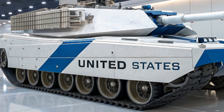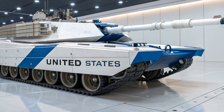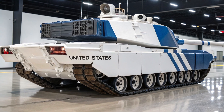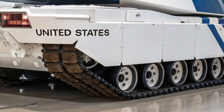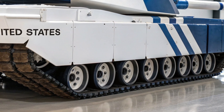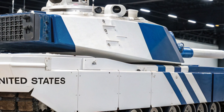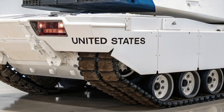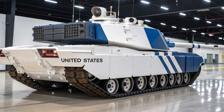But battlefield supremacy is not just about firepower, armor, or speed — it's about dominance in all domains. The Thunderstrike is equipped with a drone launch system integrated into its hull. These reconnaissance drones provide live aerial feeds to the crew, scouting enemy positions kilometers ahead and identifying potential ambushes. Combined with thermal imaging, 360-degree cameras, and AI-assisted sensors, the tank can see in every direction, day or night, in any weather. In an age where information is as valuable as bullets, the M99 ensures its crew is never blind, never unprepared, and never surprised.